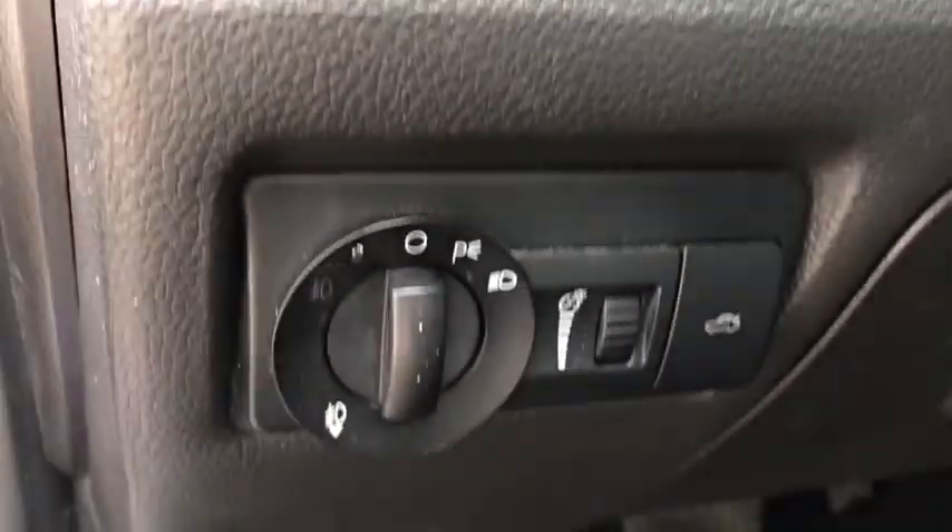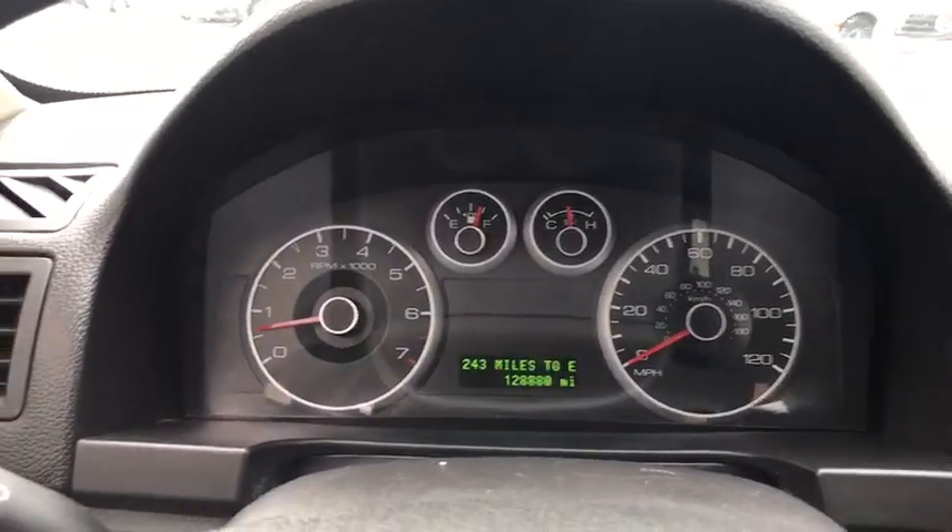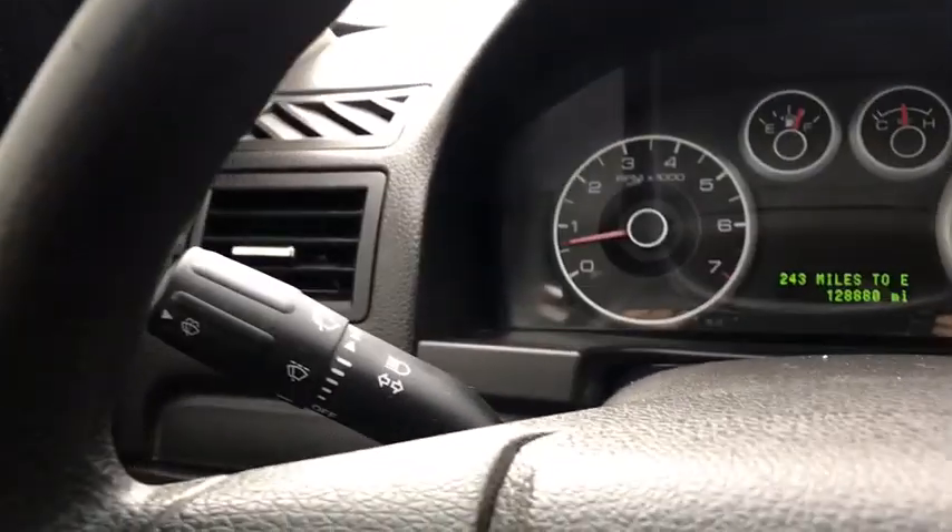Keyless entry, leather-wrapped steering wheel, four-wheel disc brakes, AM-FM stereo with CD player, six-speed automatic transmission, anti-theft security system, front-wheel drive, rear window defroster.